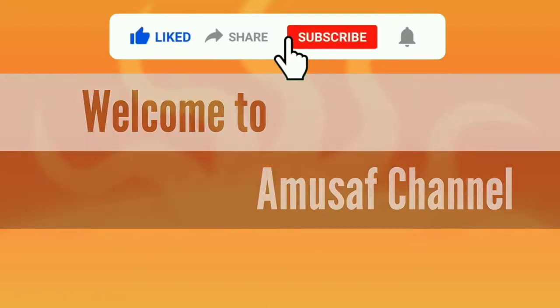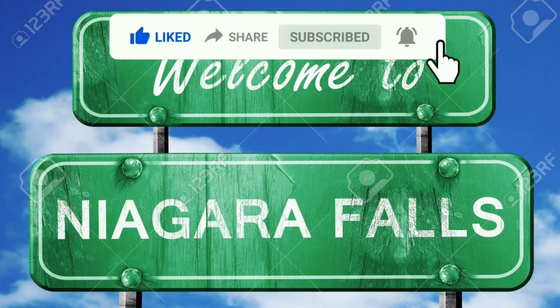Welcome to the Moosaf channel. Today we will explore Niagara Falls.